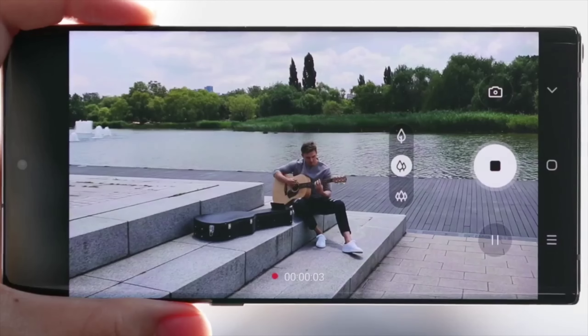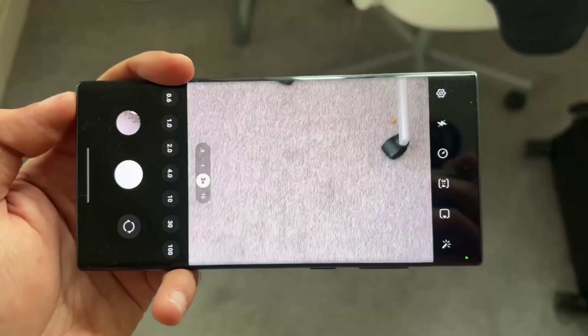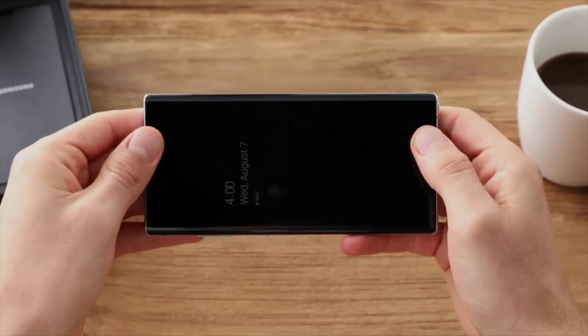Performance. The latest Qualcomm Snapdragon processor and significant RAM and storage are expected to power the device for smooth and fast performance.